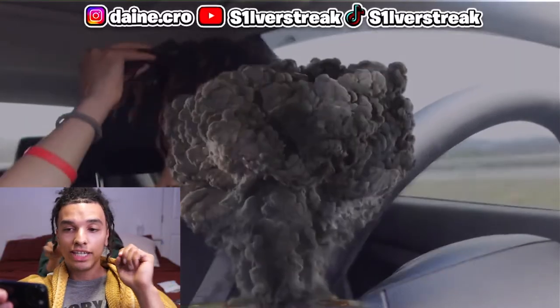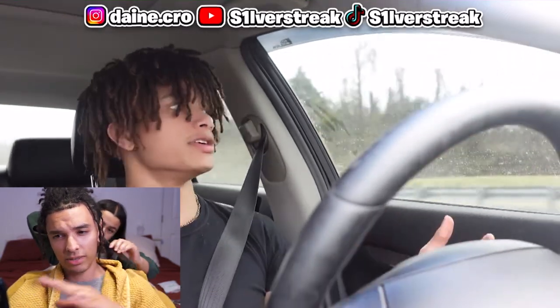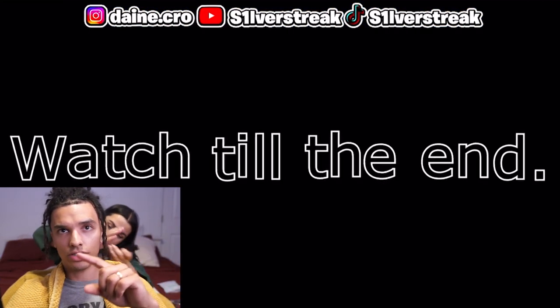This guy is back with another banger. Let's check it out right now. Look at his hair — he has some really cool hair. These are some really clean locks. It looks like he has literally about two to three hundred dreadlocks on his head. I'm not sure how he started; this is the first video I've ever seen of him. This video was actually posted a couple of days ago. We're gonna watch it till the end.